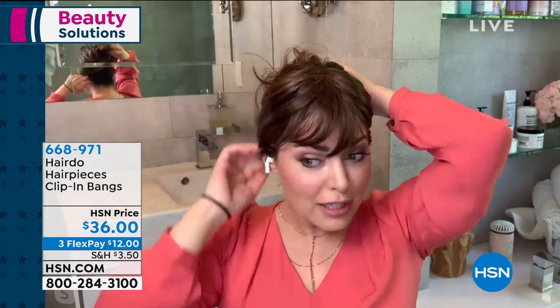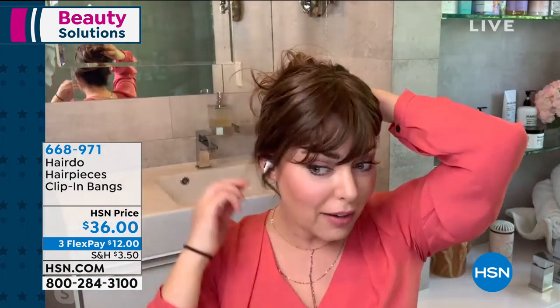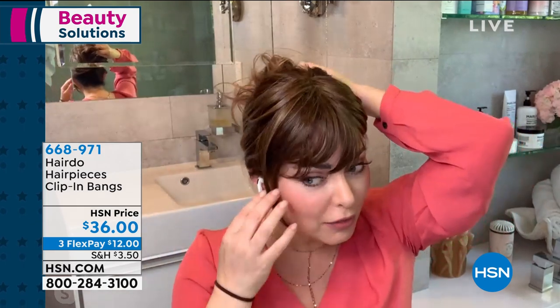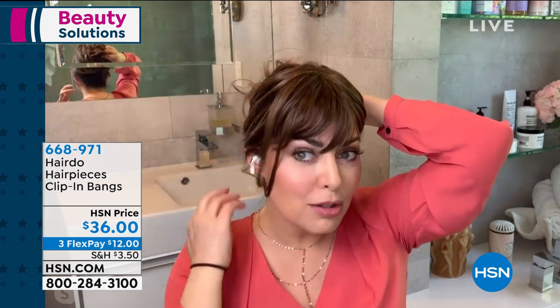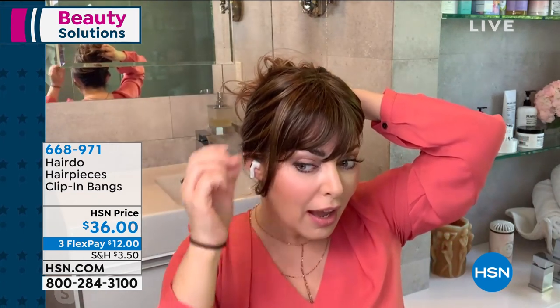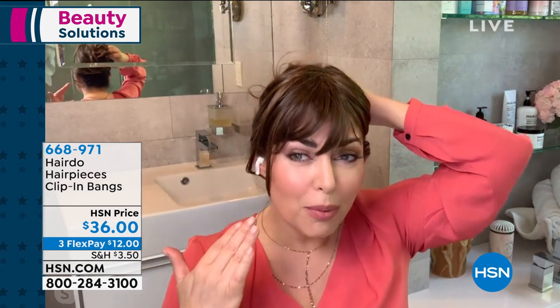If one day you decide you don't want to wear bangs, you just take them off — you don't have to commit. With any hairstyle, it's been a commitment: am I going to commit to getting bangs and going every two weeks to get them trimmed? Incidentally, you can trim these if they're a little long for you, and you can style the sides. If you've got curly hair, you can wave the sides to match your curl, or a lot of ladies with curly hair like to blow out their bangs — that's a cute look too. It's just really versatile.